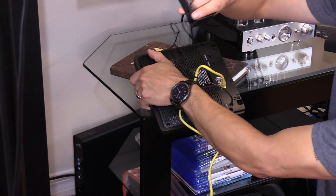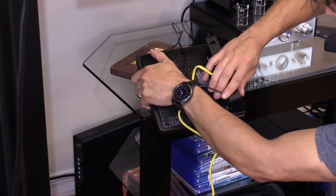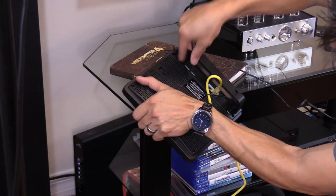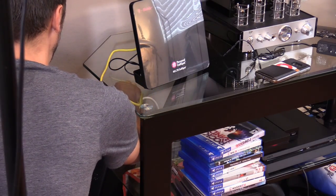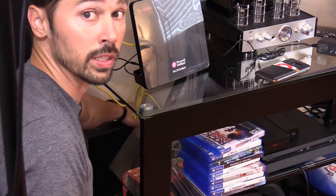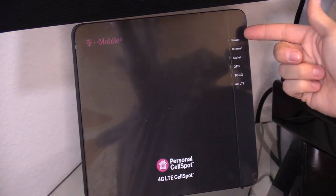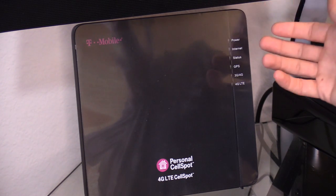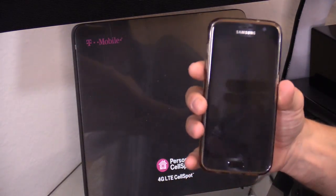Plug in the yellow ethernet cable into the yellow port, and plug in the GPS into the GPS port. This piece here is the dock — the clips go where the screws are, put it in at an angle, and there are rubber feet on the bottom. Plug in the power, then connect your cell spot to the internet by plugging it into any port in the back of your wireless modem/router. Plug into a surge protector or AC outlet and wait two hours for it to download the latest software. We've got a green flashing light — after two hours we'll check if signal improved from one to two bars to full max signal.